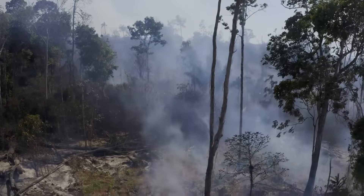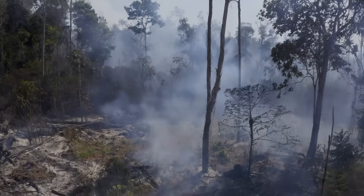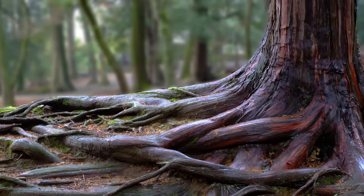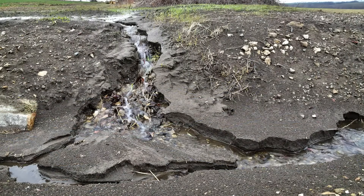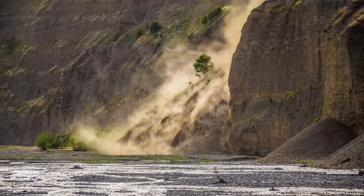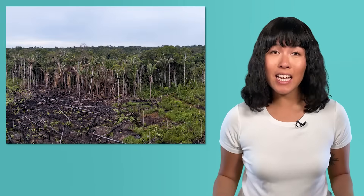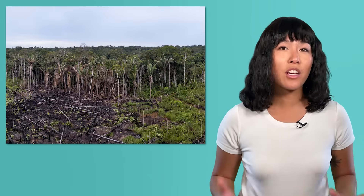Deforestation has tons of consequences, especially on the scale it's happening in the Amazon. It can lead to higher temperatures without the shade of trees, destroy the habitats of animals, and tree roots hold the soil and forest floor in place — without those roots, the soil is easily eroded. This can make it impossible for plants to grow and even cause dangerous landslides. In the last 50 years, almost 20% of the Amazon has been deforested, and it just isn't sustainable to keep destroying the forest at this rate. That's why many nearby countries are considering laws to protect the rainforest, and many Earth scientists think that laws and guidelines focused on sustainability are one of the most important steps we can take towards protecting our planet's resources.